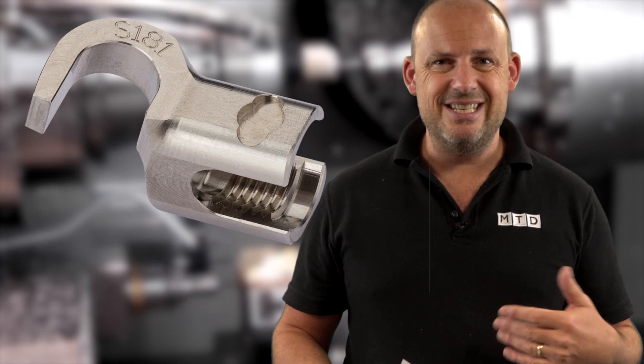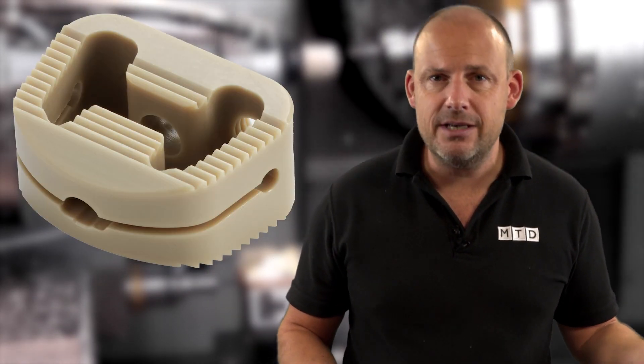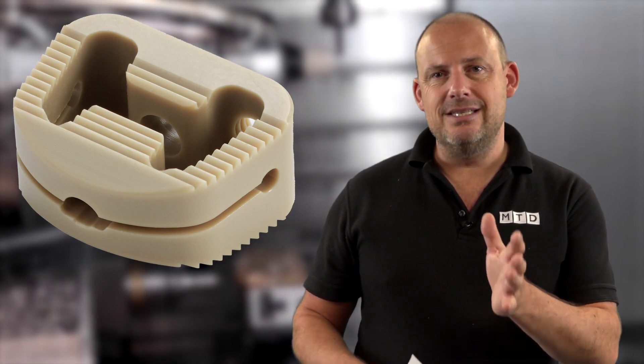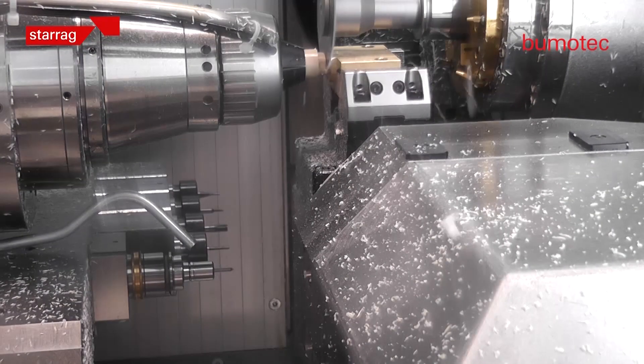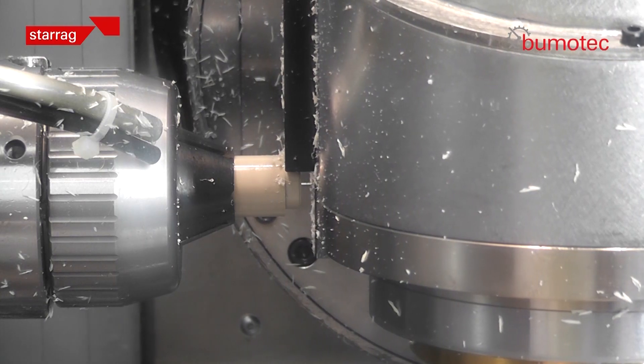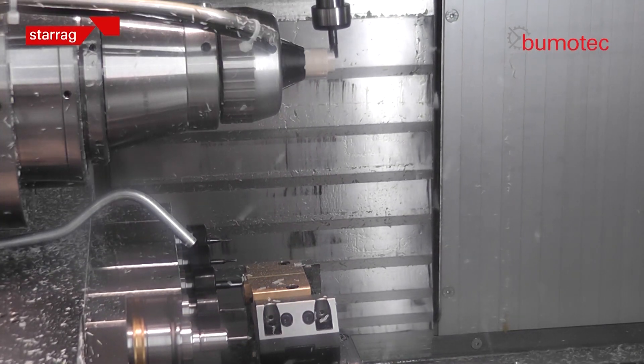Boomer Tech specialize in the complete machining of complex components in a single setup. These could be from any material — plastics, PEEK, metallics, ceramics — and the big advantage is that the S181 utilizes two machining stations simultaneously. The available turn-mill machines are the S181 model with a 15-inch screen and the Fanuc 31i control.